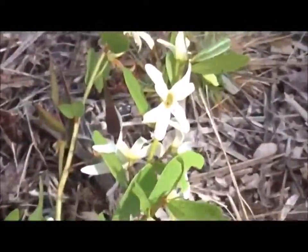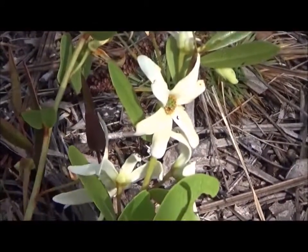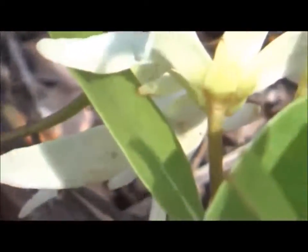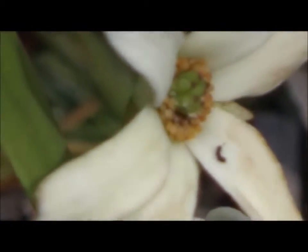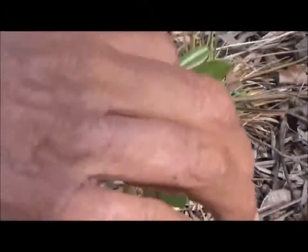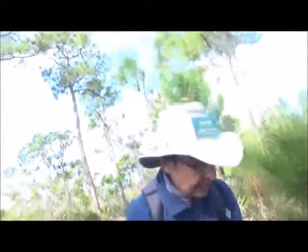This is called pretty false pawpaw. It is a critically endangered plant — found, as far as is known, only on Pine Island and along Burnt Store Road. If you run your fingers on it, it smells like magnolia — it's absolutely beautiful.